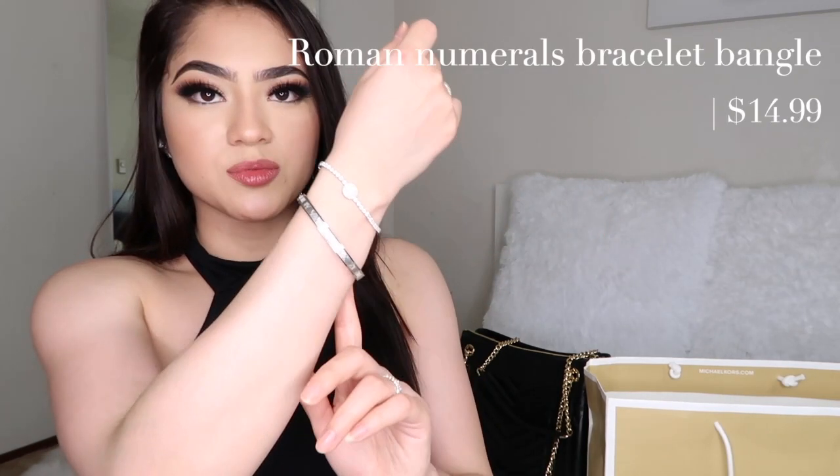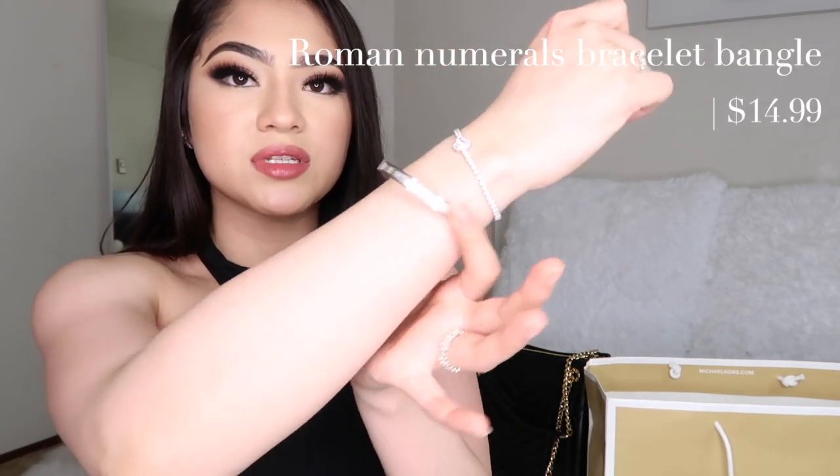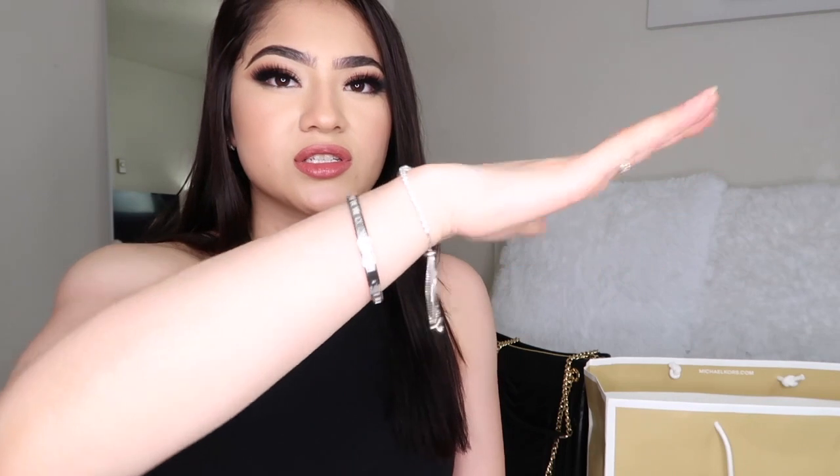You guys are not gonna believe me when I say I got this off of Amazon. They are roman numerals — it just goes around, it's supposed to be like a clock but in a roman numeral version. I'll link it down below. This was $15 and it's so cute — it looks so business, it's just my vibe. I love this bracelet; it's just a clasp, so when you close it and open it, it just buckles.